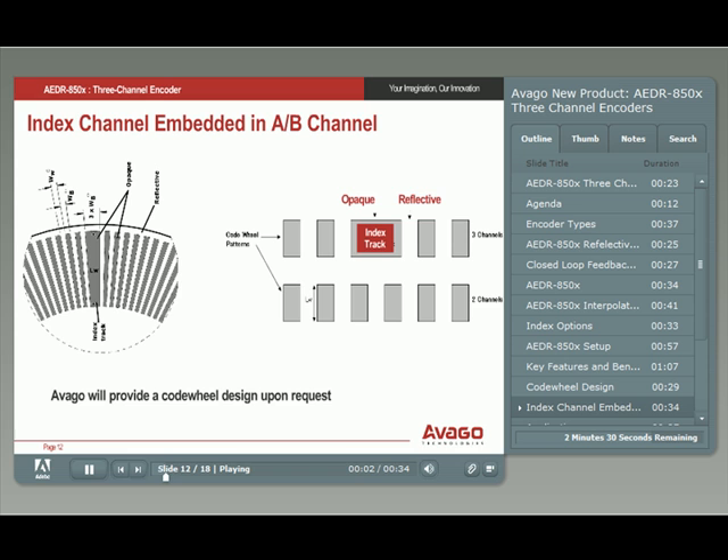One of the unique and patented features of the new encoders from Avago is the embedding of the index channel within the channel A and channel B code wheel track. This capability allows you to have a smaller code wheel. Note that for an index track design, two opaque bars have to be utilized for the index, hence reducing the overall physical bar count.